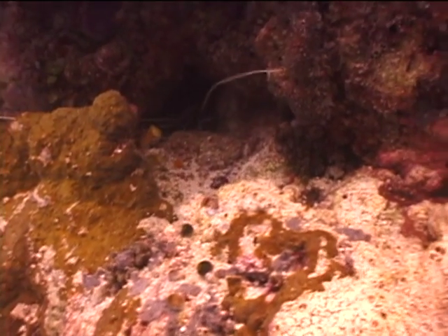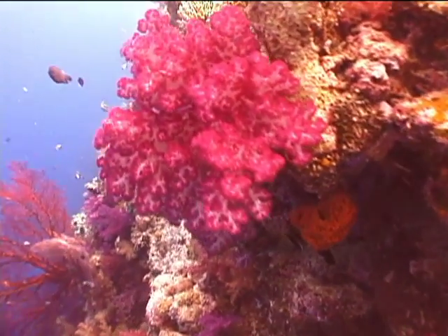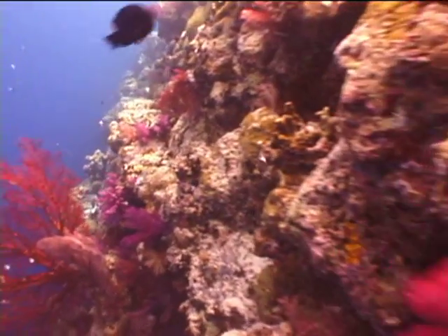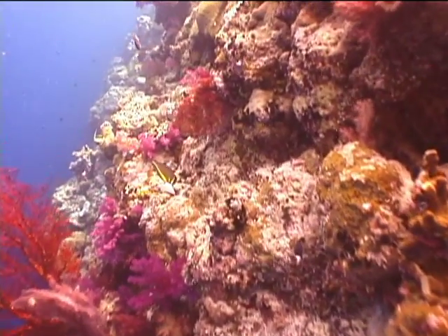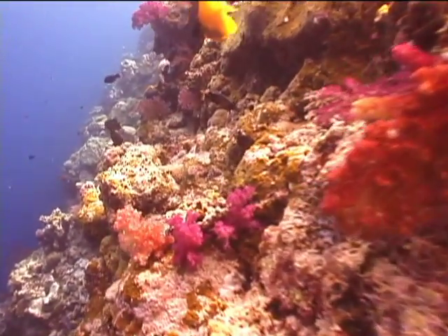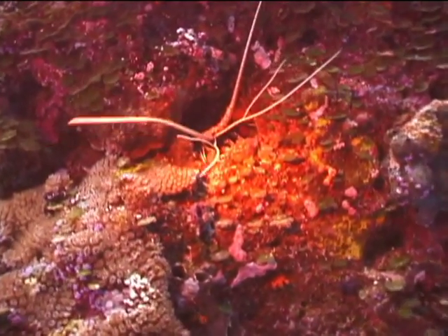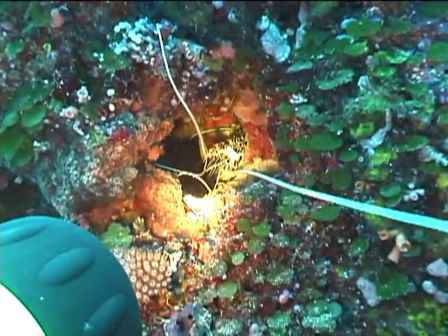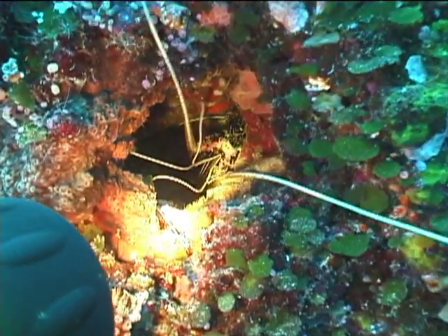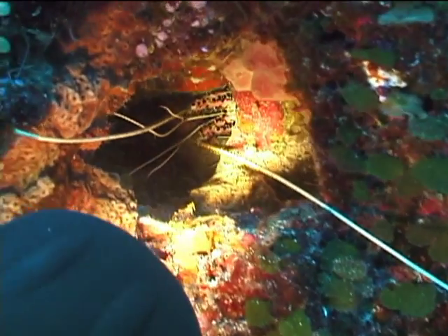These are the waving tentacles of a lobster in its crevice. I see the waving tentacles of another lobster and I'm going to move in for a close-up. Now I'm taking the filter off of the camera to get the true colors, and then I forget to put it back on.